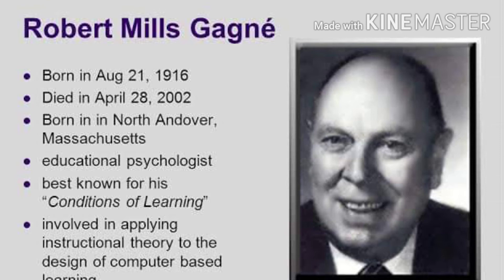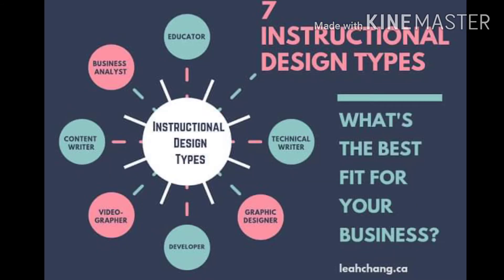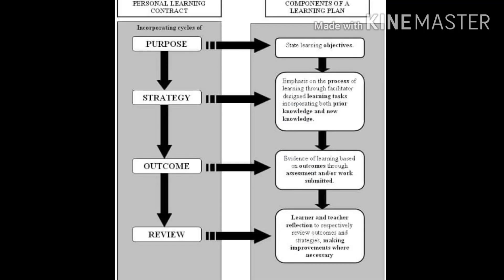Robert Gagné, considered to be the father of instructional design, carefully and methodically laid out roles and considerations for effective lesson planning. He combined behaviorism — stimulus-response feedback loop — and cognitivism — scaffolding, intellectual skill set, and superordinate skill sequencing — into his nine steps of instruction.